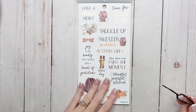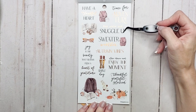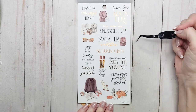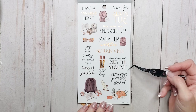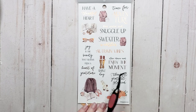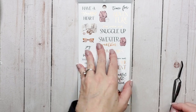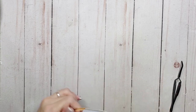And then we've got another page of clear quotes: 'Time for adventure,' 'Keep warm and snuggle up,' 'Have a thankful heart,' 'Sweater weather,' 'Autumn vibes,' 'Slow down and enjoy the moment,' 'Thankful, grateful, blessed,' 'Rainy day,' and 'Joy is the beauty that blooms from a heart of gratitude' — that's another great quote. And that's it — that is it for the Fall Harvest sticker book.